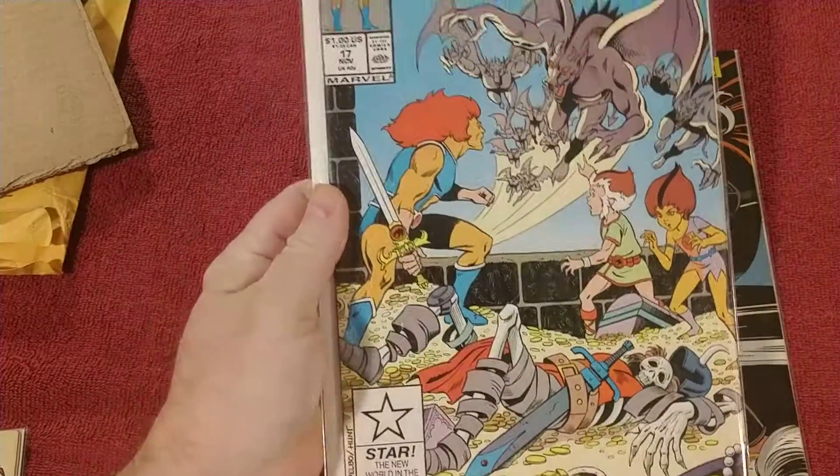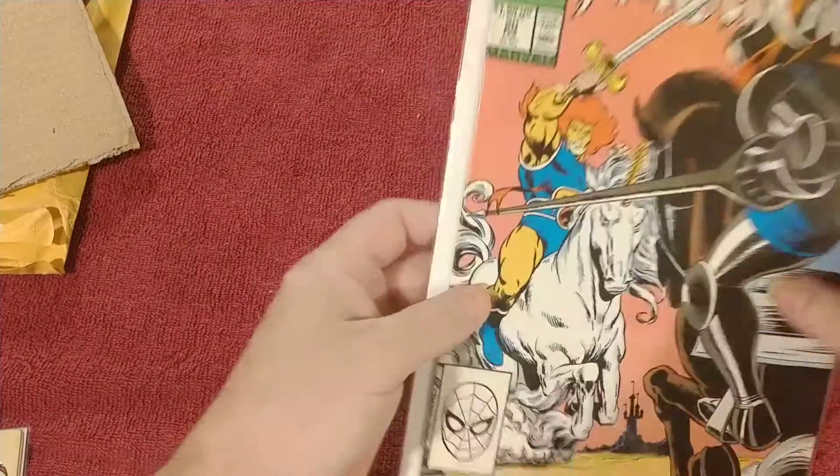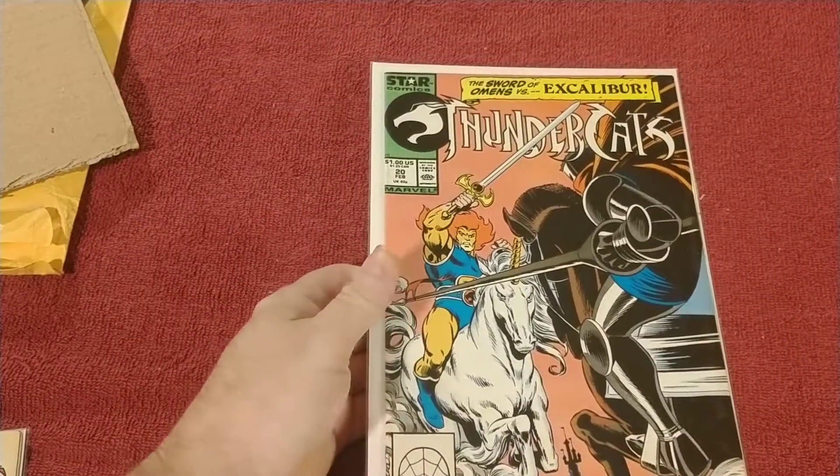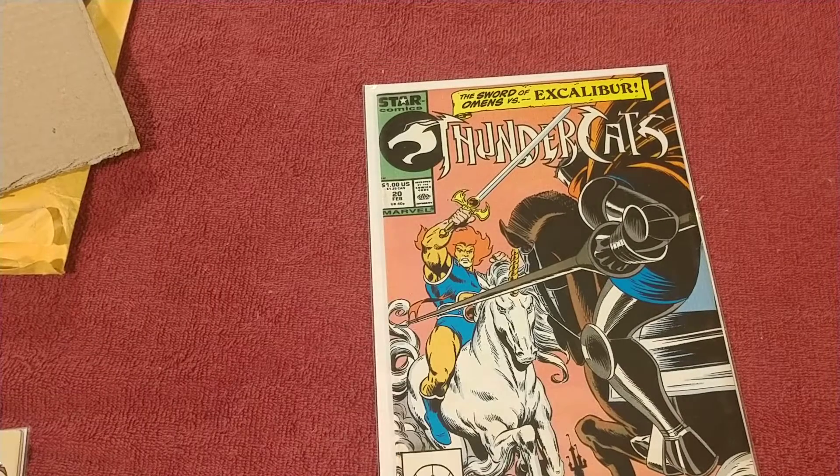Yeah, you know for Thundercats, I mean they're just expensive. Let me get a decent one. Even in the 8, 7.5 or higher you're paying over ten bucks a piece.